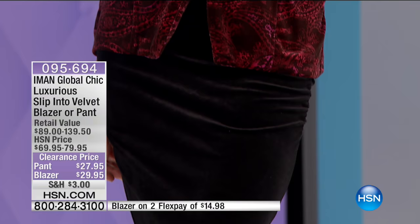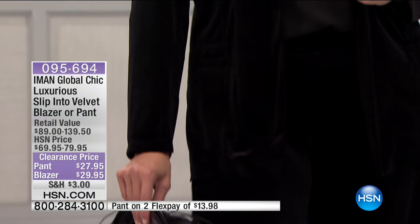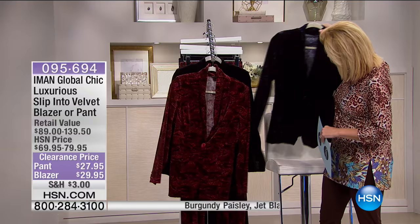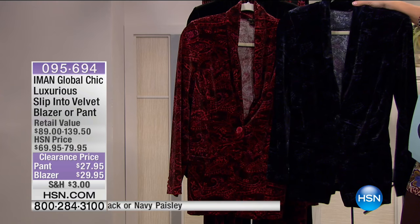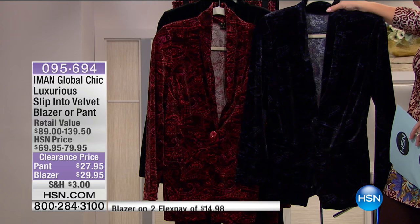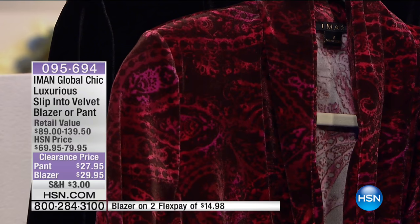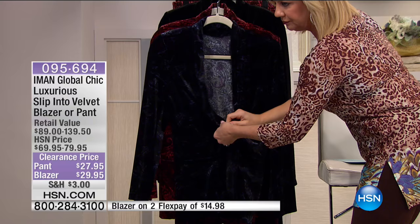This is our global chic luxurious slip-into-velvet — gorgeous velvet with movement and stretch. It has 7% spandex. We have the beautiful blazer and the matching pull-on pant in your choice of burgundy paisley, solid jet black, or navy. The lining on the inside is lightweight, and even the lining stretches impressively all the way throughout.